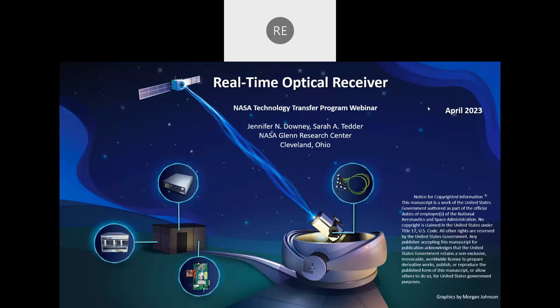Dr. Sarah Tedder earned a Bachelor of Science degree in aeronautical engineering from Purdue University and a PhD in physics from the College of William & Mary. She spent the first 10 years of her career at NASA working to support research on laser diagnostics, and the last seven years working in optical communications. Her expertise is in optical hardware with a specialty in fiber optics.